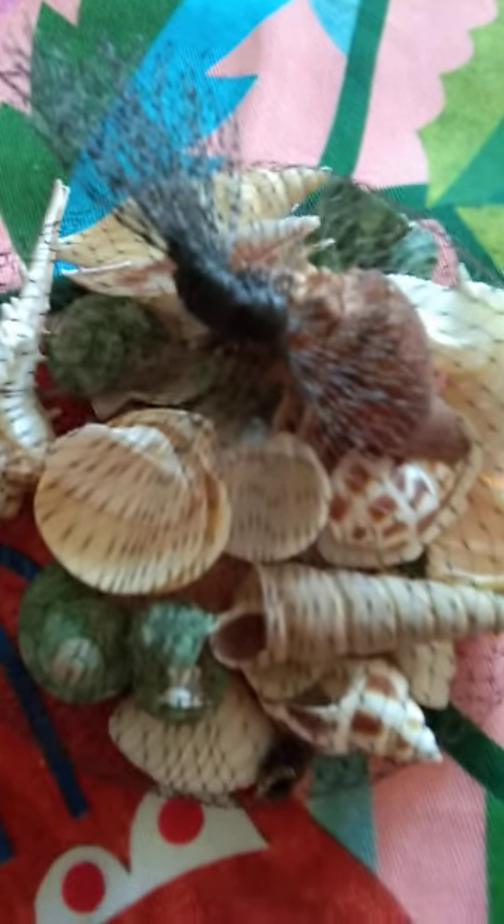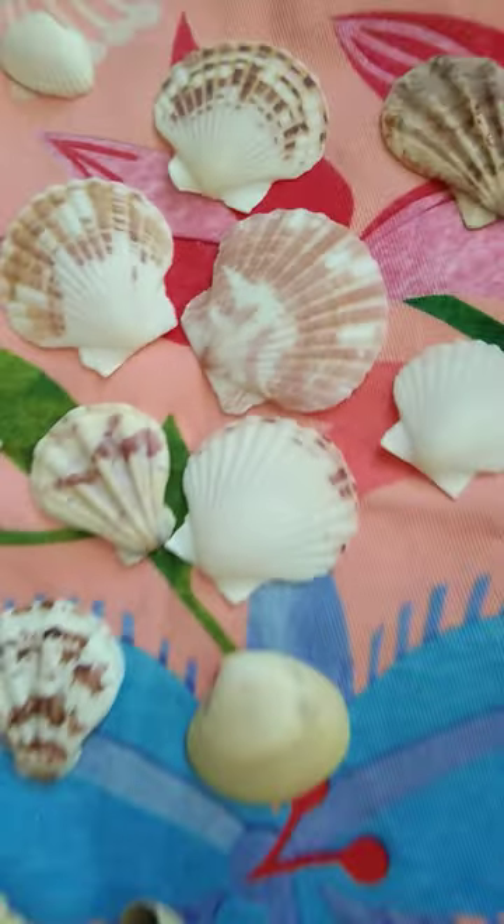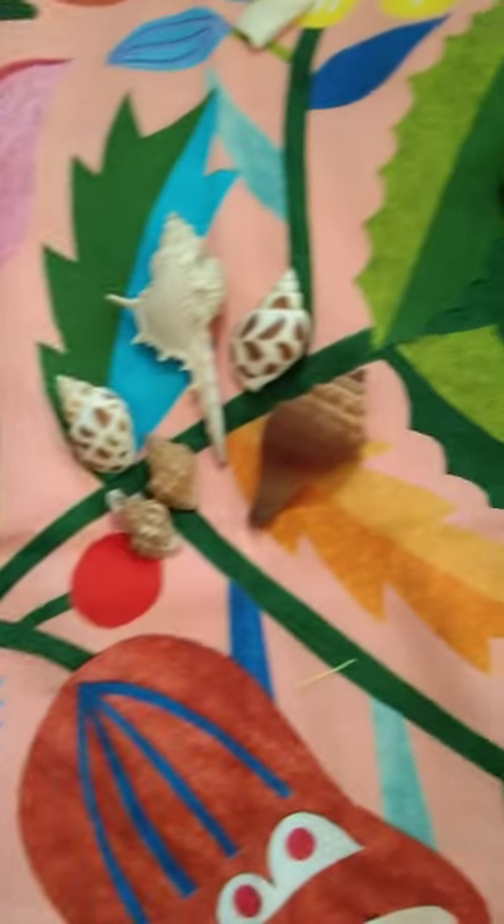Hello guys and welcome back to my channel, Children's Goodie. Today I'm going to show you my seashell collection, and it's going to be a very interesting video, so please watch till the end. This is my seashell collection — let's open it. I've collected some and some I bought from the market. This is my huge seashell collection!